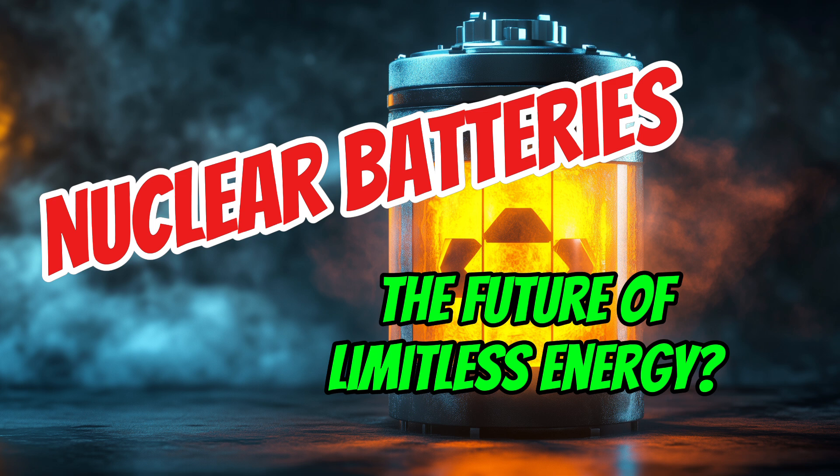Diamonds are great for this because they're super hard and they contain the radiation, which is important for safety. As the isotope decays, it releases energy as beta particles — basically just fast-moving electrons — and that energy we can capture and convert into electricity. A nuclear diamond battery with just one gram of carbon-14 could theoretically provide power for thousands of years. Carbon-14 has a half-life of 5,730 years — longer than all of recorded human civilization.